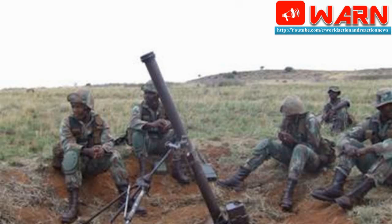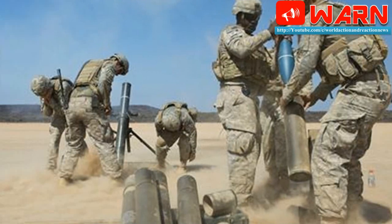Instead of firing large quantities of HE rounds, troops can fire one precision guided round and eliminate the target, so their resupply needs are reduced. Instead of soldiers having to fire two or three rounds to get effects, we can achieve effects with one, said Major Kenneth Fowler, HEGM Assistant Product Manager. This reduces required logistical support, which means less fatigue for soldiers over time, and you can engage a wider array of targets.